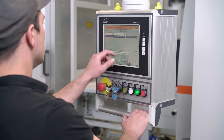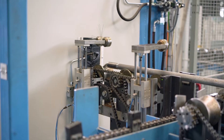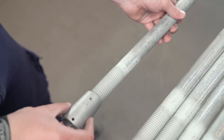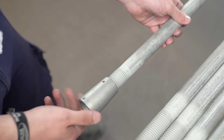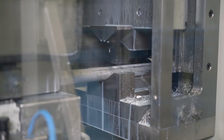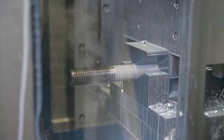Our almost completely automated production process guarantees high process reliability and quick turnarounds. Our nominal thread sizes range from M12 up to M100. In cooperation with the Technical University of Munich, a particularly economical solution has been developed in which the threads are rolled directly onto the bar.